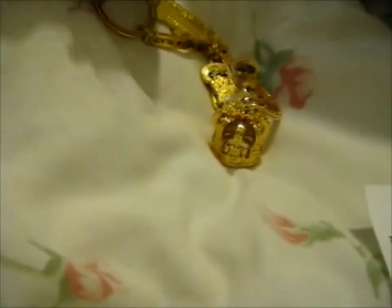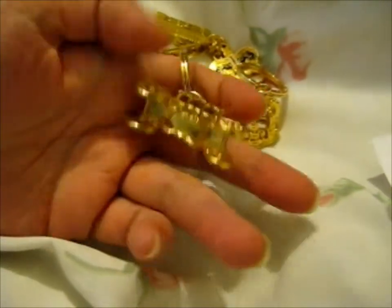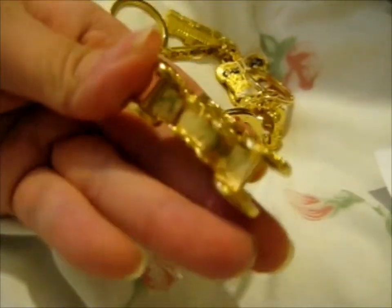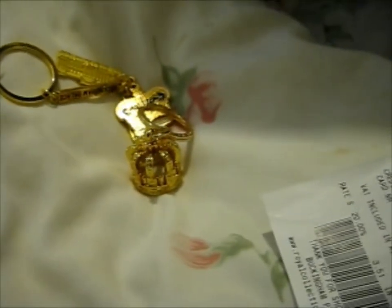Here is the gold coach, or carriage, however you want to say it. That's pretty cool. It's basically like a mini figure. I believe it can stand up like that — yeah, see? It can stand on its own. That's cool.